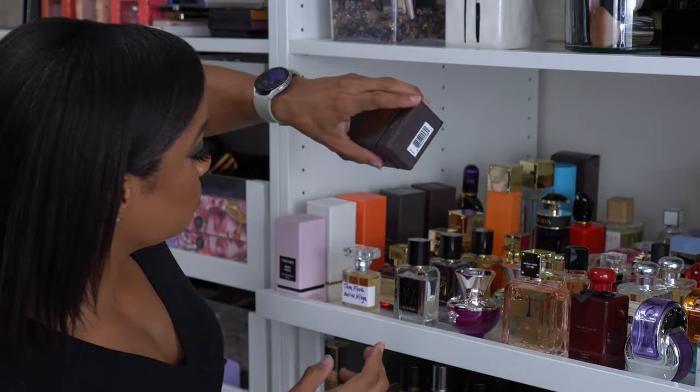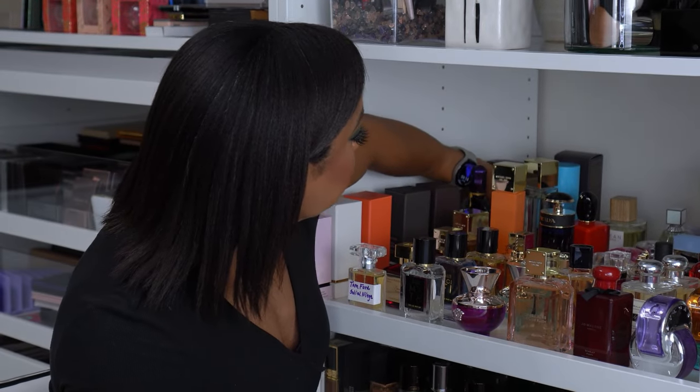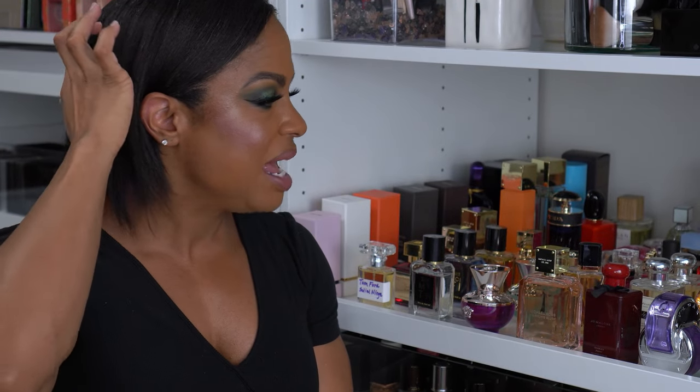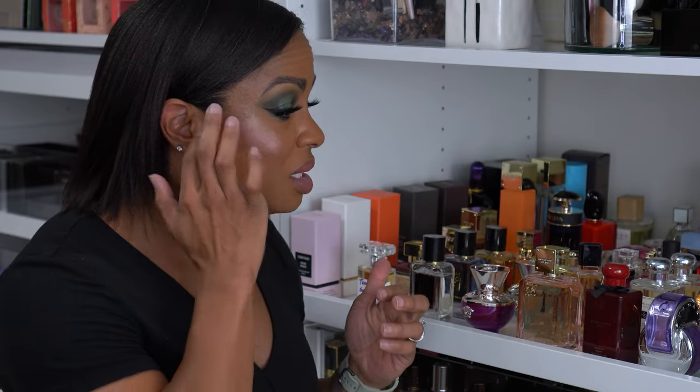I think that is all of my fragrances — minus the ones scattered around the house or in Texas. It's about 80 bottles, I've counted. I love to smell good — I'll wear perfume every day even if I'm just sitting in the house because I want to smell myself. That's it for this video — I hope you enjoyed it. Comment and let me know if any of these are your favorites, or if there's anything I need to try. I love hearing from you guys and I love recommendations. If you're new, I hope you join the family. Thanks for sticking to the end, and I'll see you in my next one — bye!